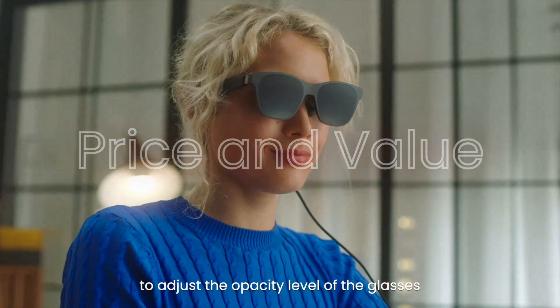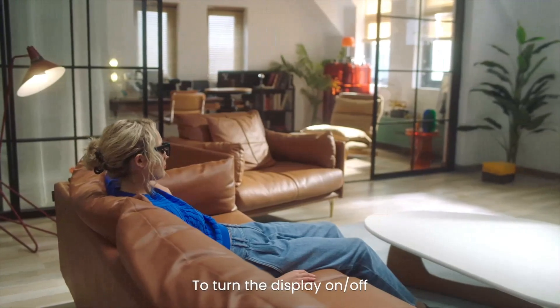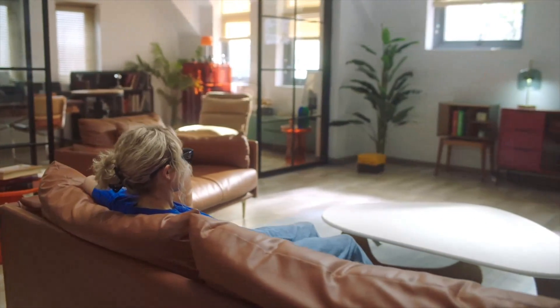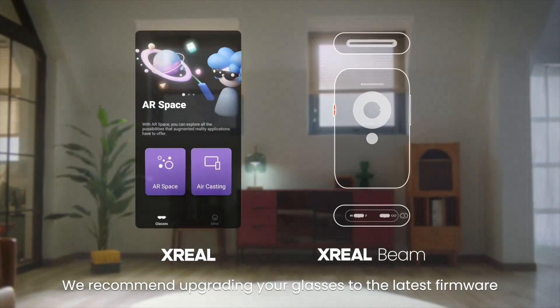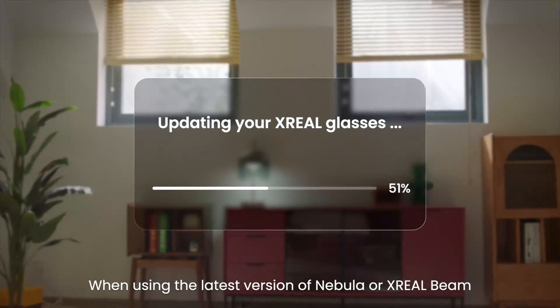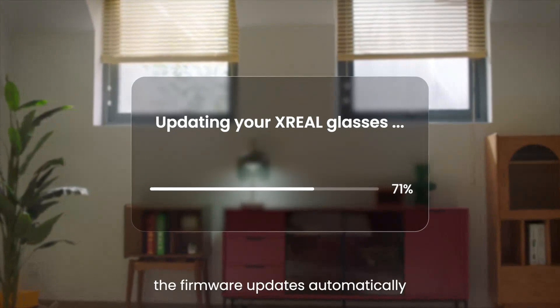Price and Value. Priced at the higher end of the spectrum, the XREAL Air 2 Pro offers excellent value for its features and performance. The investment is justified by the high-quality display, robust performance, and advanced features, making it a worthwhile purchase for those seeking a premium AR experience.